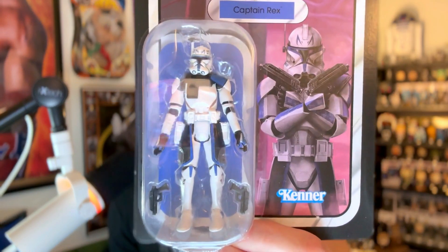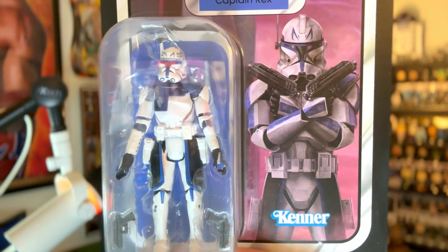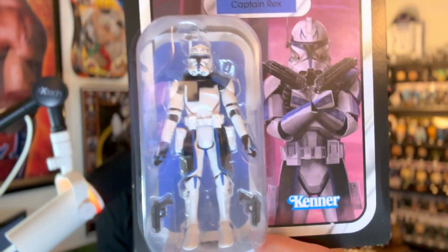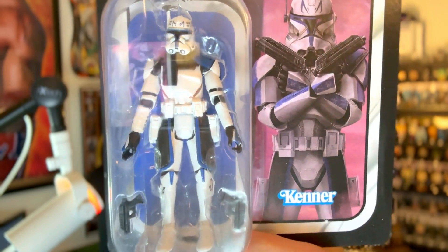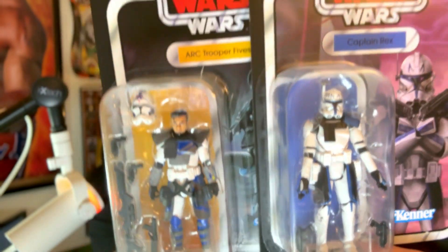The next figure I picked up along with Fives was my man and yours, Captain Rex — one of my favorite Star Wars characters in general, but especially from the Clone Wars. Beautiful artwork on the card and an absolutely awesome figure. I had a Captain Rex Hot Toy — I technically still do have it, but it's packed away on Mercari waiting to be sold. Because we're getting rid of that, I had to replace Captain Rex. We got Rex, we got Fives — super awesome tandem right there.